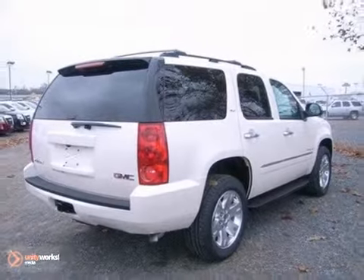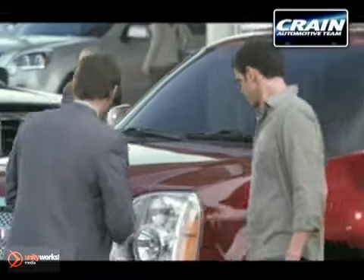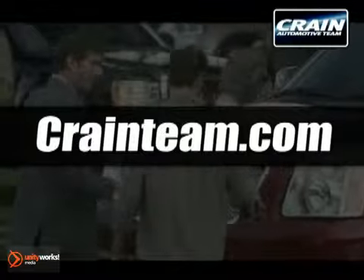Come in and take it for a test drive. Visit us anytime at craneteam.com Go!